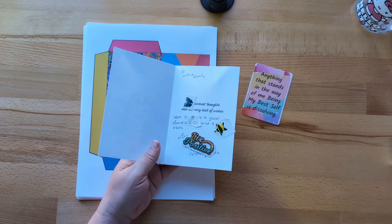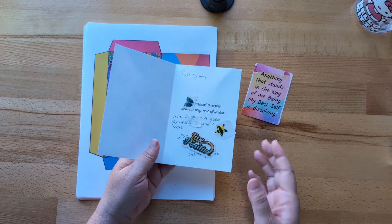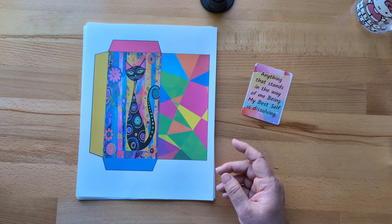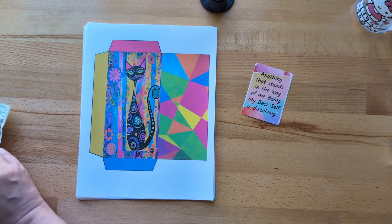You guys, I just have gratitude in my heart for all my subscribers and for all of you that tune in and watch my channel. I just am so grateful.